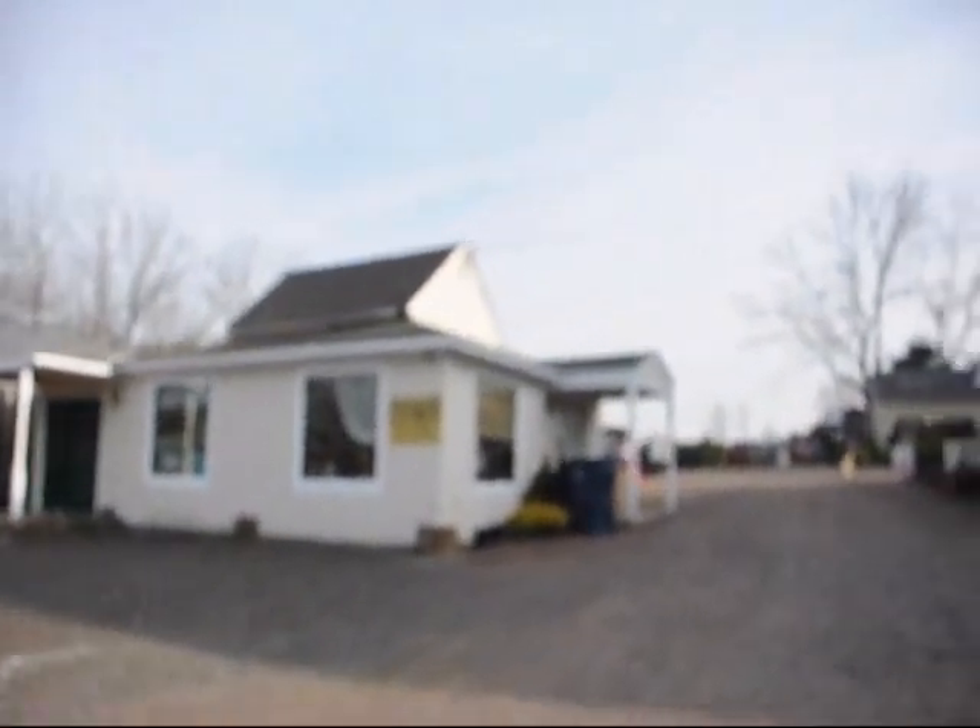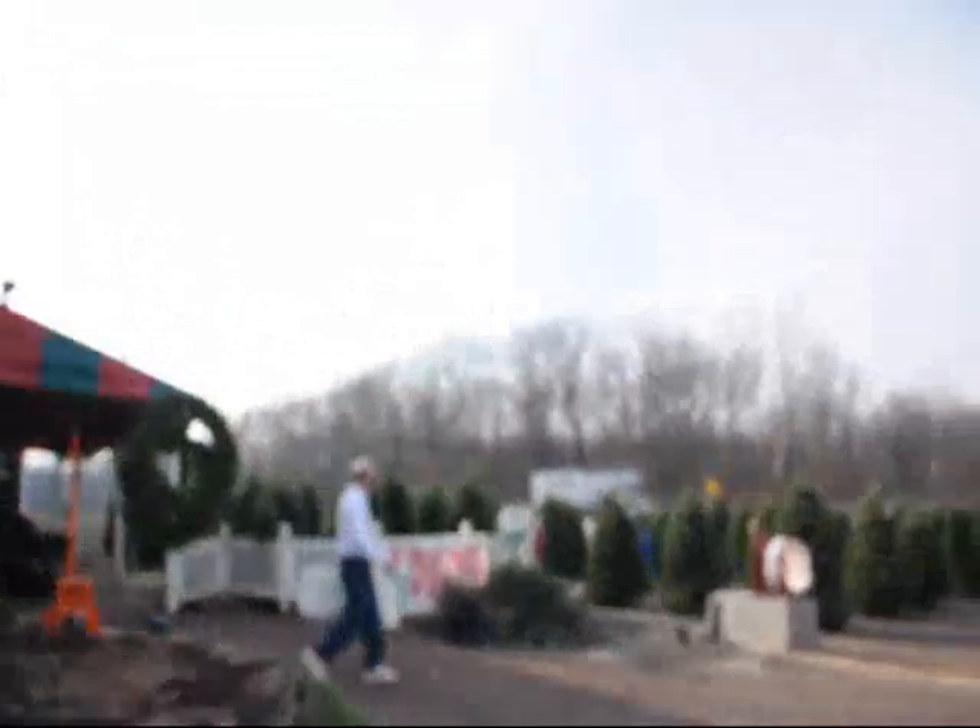Up over here we have a Christmas shop, and we have the retail shop over here for the nursery. So we can still sell boxwoods and hollies and stuff like that. And we have saws and we have drills. That's Mark right there — he's a good guy.